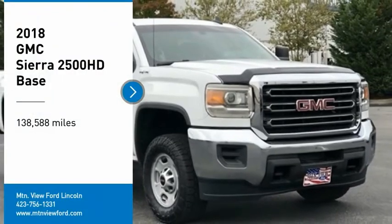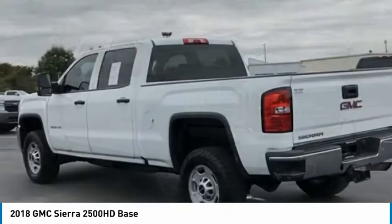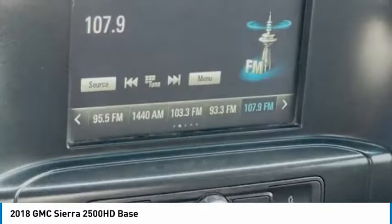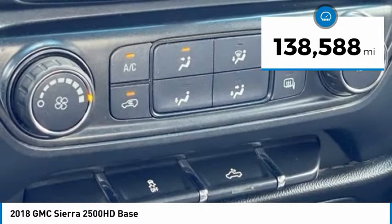Stop by and take a look at the 2018 Sierra 2500 HD. The GMC Sierra 2500 HD has all your workhorse basics covered. No worries here — this vehicle has less than 140,000 miles.